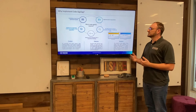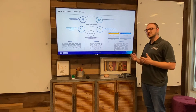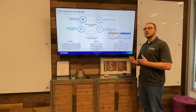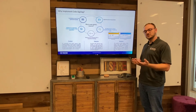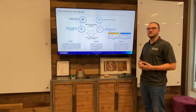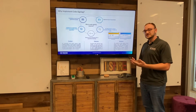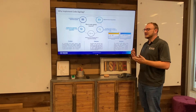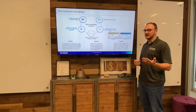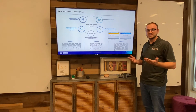Another reason you should code sign is it opens the doors to application stores. Big stores like the Google Play Store or the Apple iOS Store really want their developers to use code signing because it creates trust with the developer along with the store itself. Another reason to code sign is that it provides a means to detect any alterations of code — if that hash has changed in any way, you know that the code has been altered and you know not to use it.